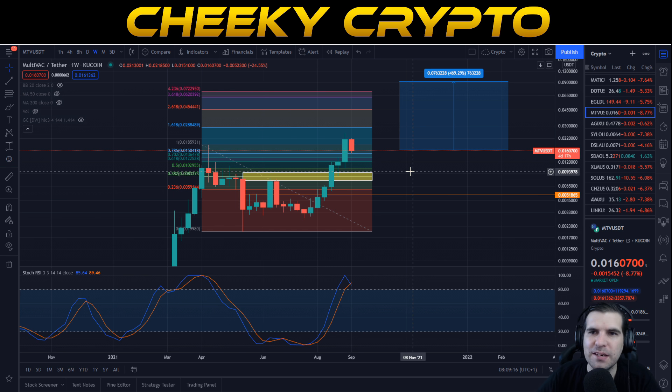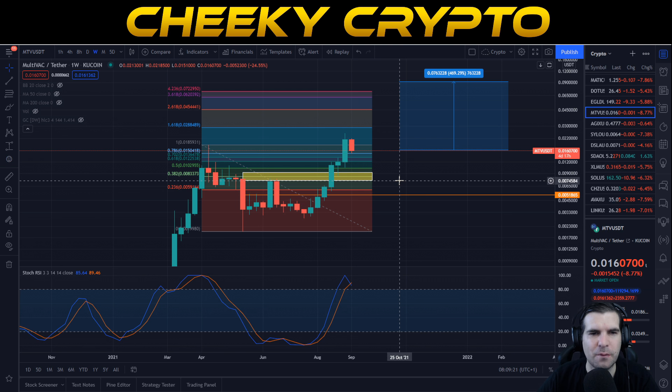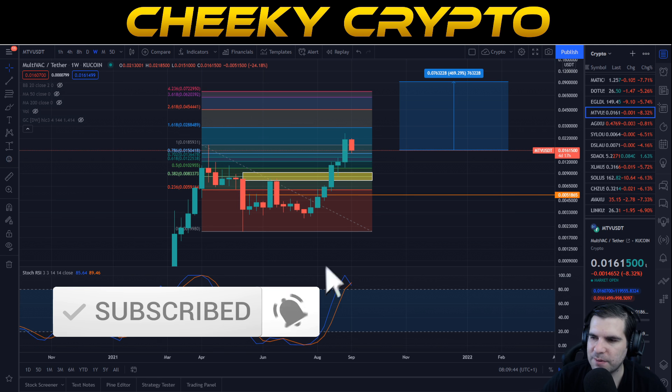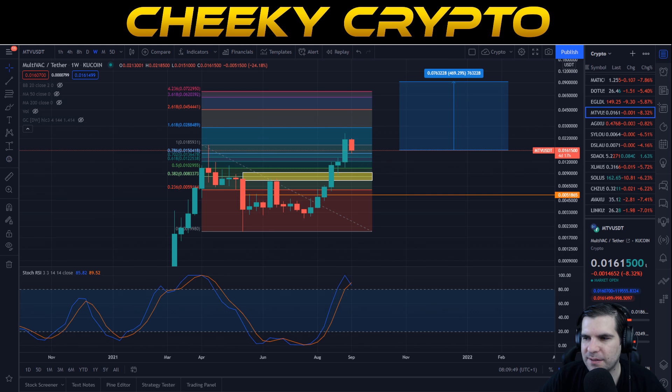MultiVAC is performing very well and I think it will continue to do so. Worst case scenario should be about 7.2 cent, medium scenario is 9.2 cent, and under good circumstances with good marketing, MultiVAC could potentially explode much higher. It doesn't take a lot of money to move the needle — we just need to get the word out. Thirty cent is something we should be aspiring to. If you found this update on MTV useful, hit the like button, subscribe, tap the bell and select all notifications. Have a fantastic day!